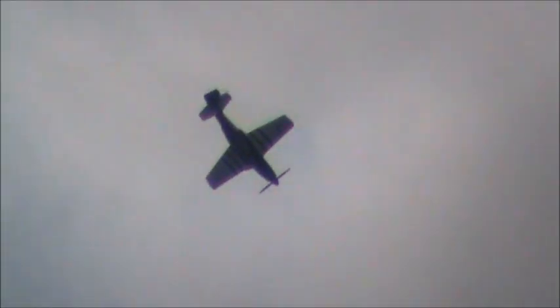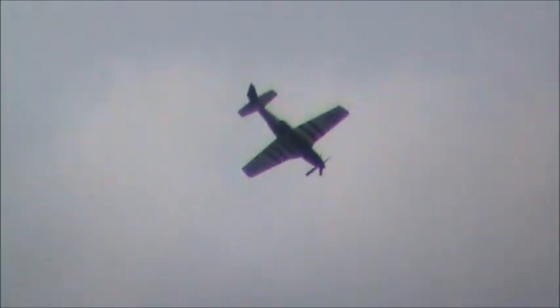A lot of people don't realize just how few Mustangs are out there today. There were over 15,000 of these P-51s produced, and there are only approximately 165 to 175 throughout the entire world today.